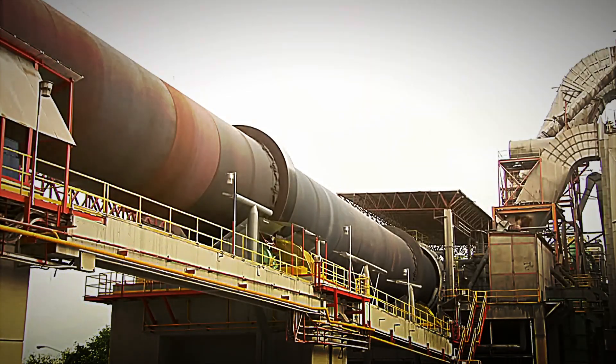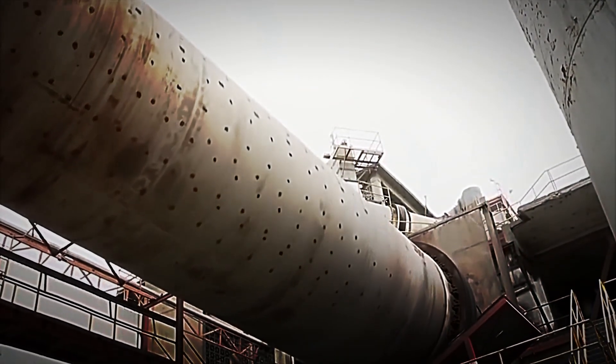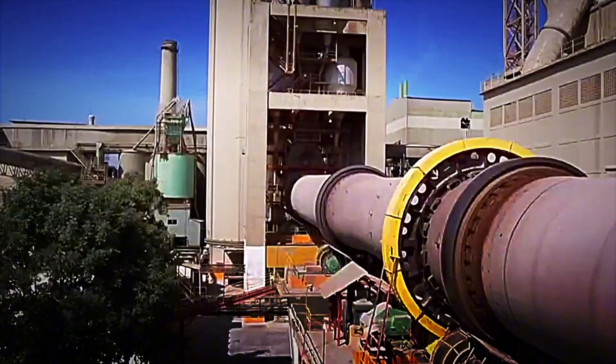The minerals undergo solid-state reactions that culminate in the formation of small clumps called clinker. The clinker, an intermediate raw material, must then be converted into the fine powder we know as cement. Upon leaving the kiln, it undergoes a rapid cooling process using large fans, which manage to lower its temperature to 60 degrees Celsius. This swift cooling is crucial to guarantee the quality of the final product.